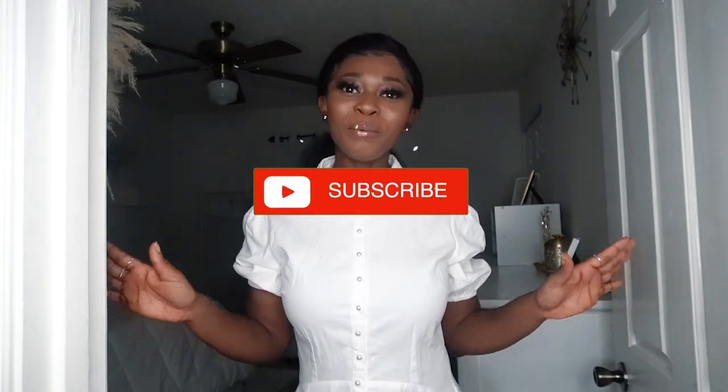Hey loves, welcome to another video — it's Michelle here! Today I'm going to show you guys my room. Thank you guys for requesting this. If you're new here, go ahead and hit that subscribe button and join this little family. Before we get into the room tour, please give this video a like, and I'm going to try my best to link anything I can in the box below so you guys can purchase it for your room.